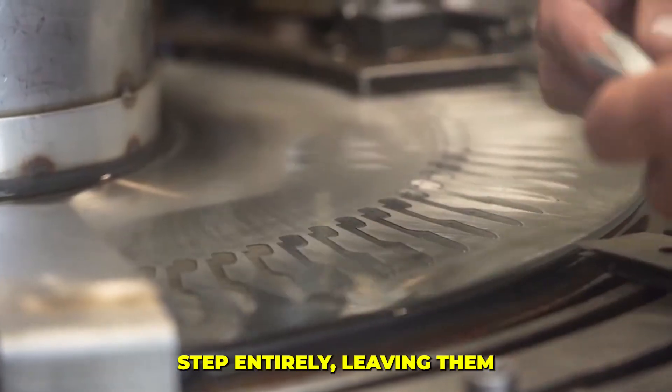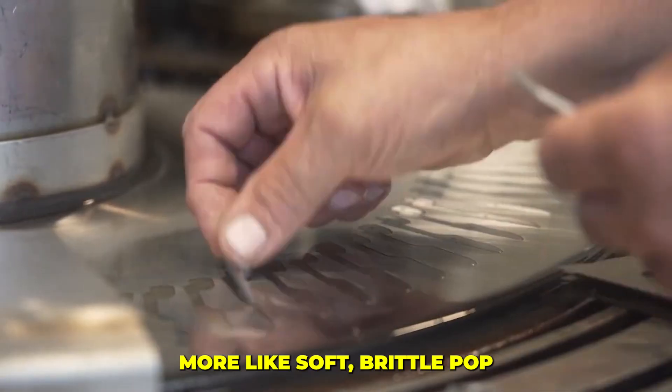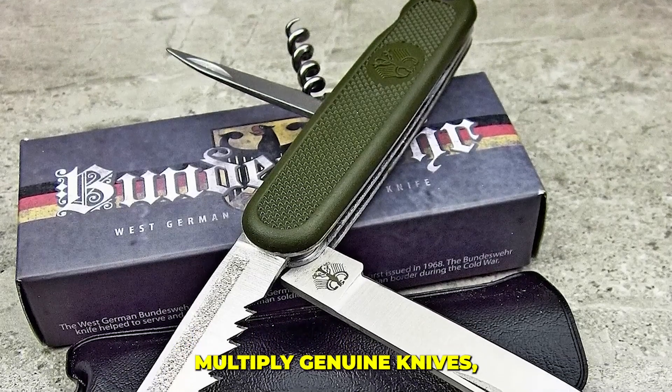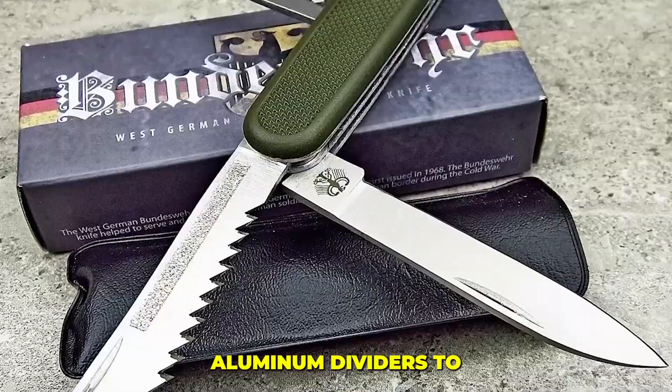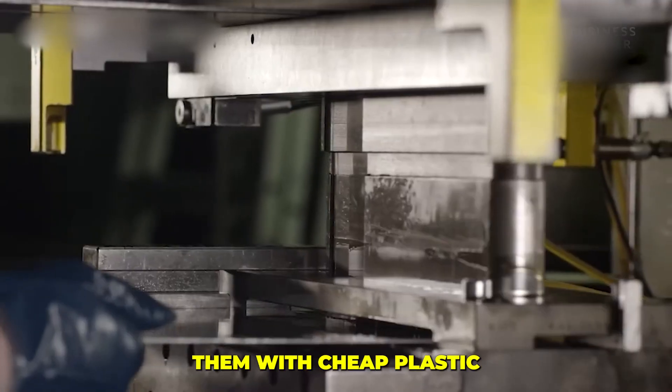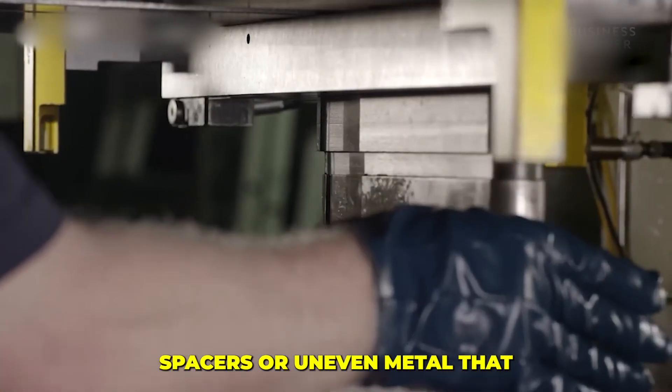A legitimate blade is hardened at extreme temperatures — cheap replicas skip that step entirely, leaving them with an alloy that behaves more like soft, brittle pot metal. Inside, the shortcuts multiply: genuine knives use precisely machined aluminum dividers to keep tools aligned; imitations often replace them with cheap plastic spacers or uneven metal that quickly warps and loosens.